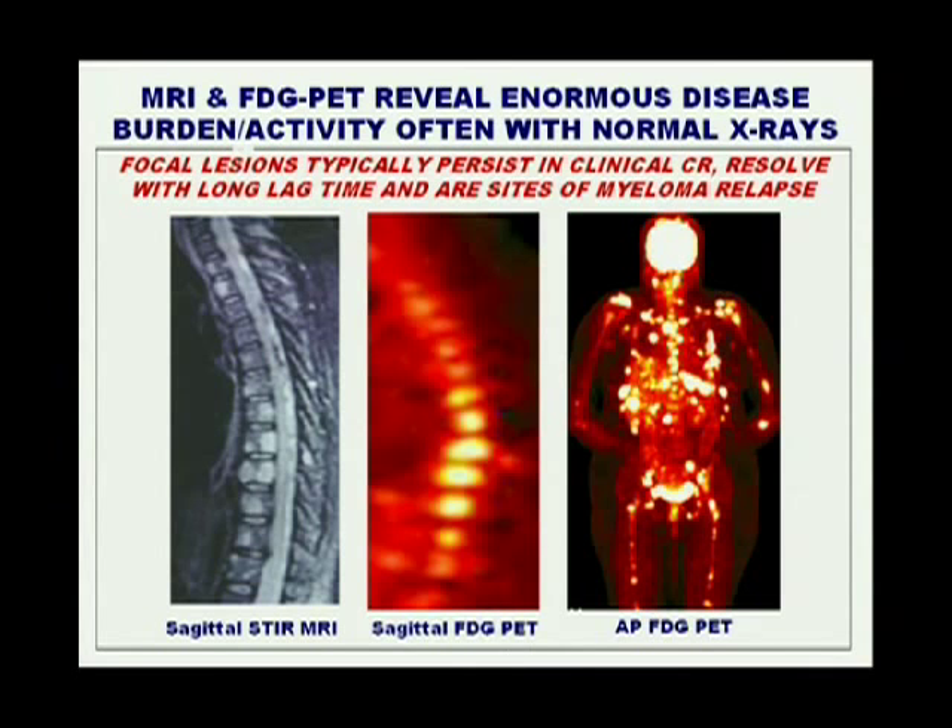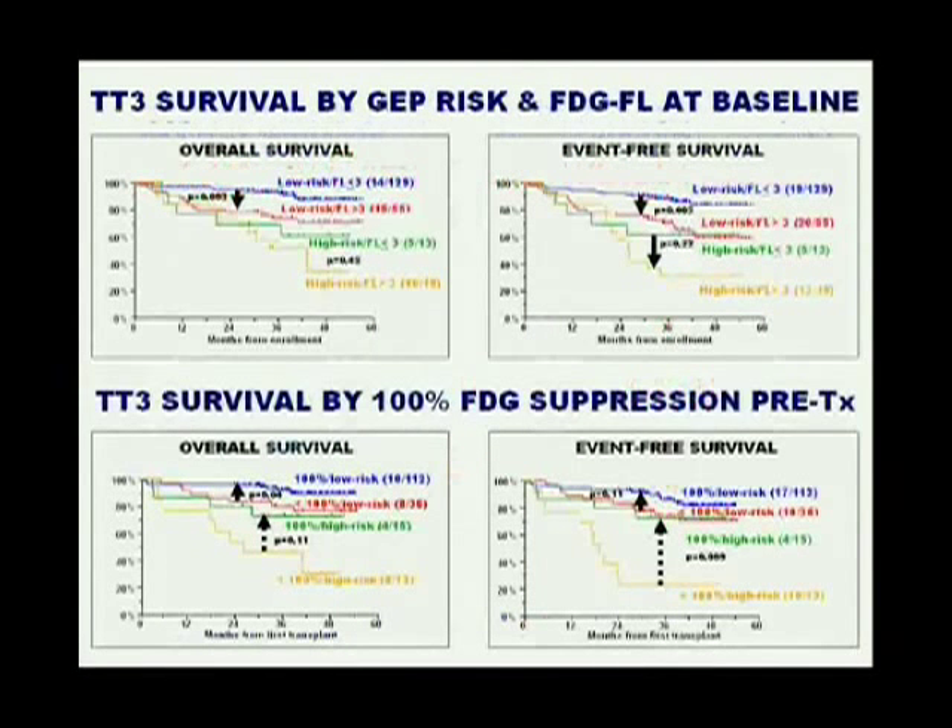We do this and then we look at the information on the PET scan and the gene array — performing the PET scan at baseline and after two cycles of induction therapy before the transplant. And if the lights go out — the end of Christmas — then that high-risk population in green does as well as low-risk disease. That's an important consideration, and it confirms studies in lymphoma, including Hodgkin disease, where this has been done.